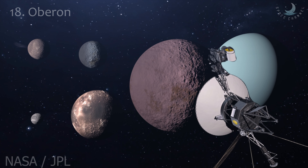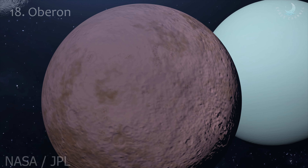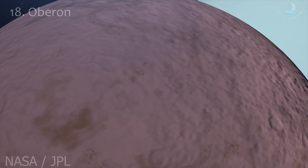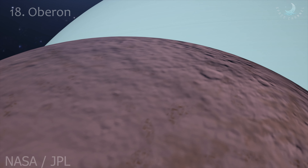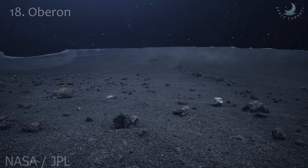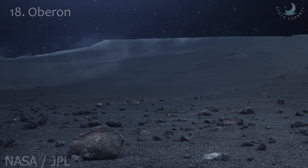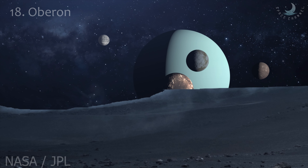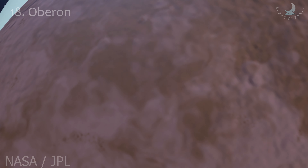Oberon is the outermost major moon of the planet Uranus. It is the second largest and second most massive of the Uranian moons, and the ninth most massive moon in the solar system. It is likely that Oberon formed from the accretion disk that surrounded Uranus just after the planet's formation. The moon consists of approximately equal amounts of ice and rock, and is probably differentiated into a rocky core and an icy mantle. A layer of liquid water may be present at the boundary between the mantle and the core. The surface of Oberon, which is dark and slightly red in color, appears to have been primarily shaped by asteroid and comet impacts. It is covered by numerous impact craters reaching 210 kilometers in diameter. Oberon orbits Uranus at a distance of about 584,000 kilometers. It's the second darkest large moon of Uranus after Umbriel.